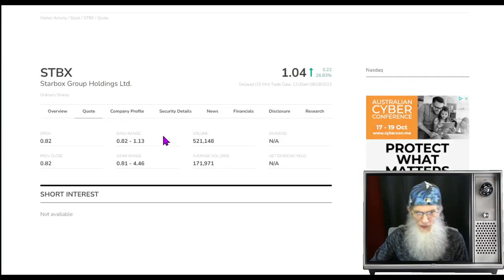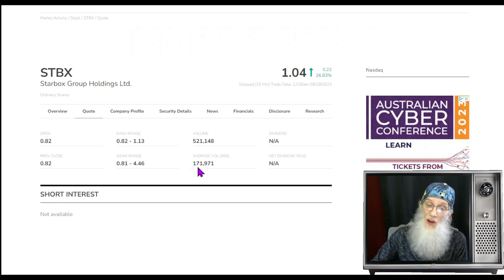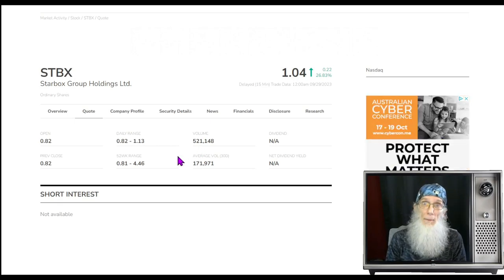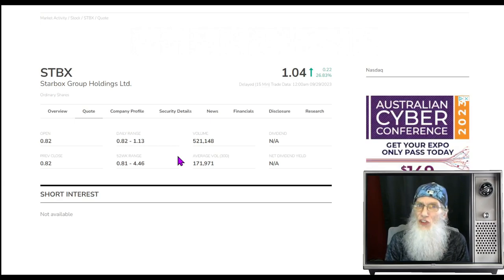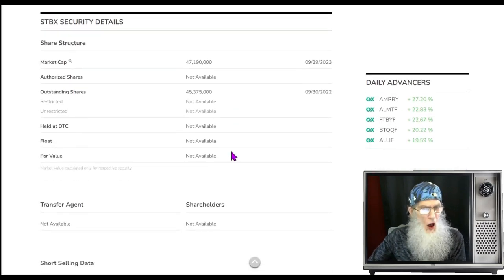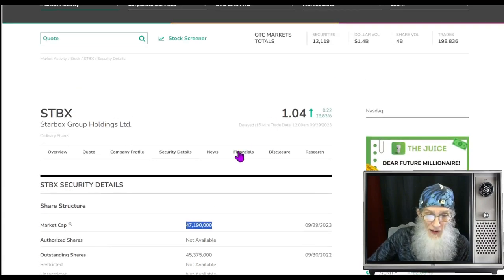Relative volume: about a 300 percent increase, jumping from 171,000 shares to 521,000 shares. Not big numbers — she's under the radar right now — but that doesn't change the chart. Share structure for STBX: the outstanding share count is about 45.5 million shares. We don't know what the float is — it could be anywhere up to 45 million or considerably less. Market cap for this company is $47 million.